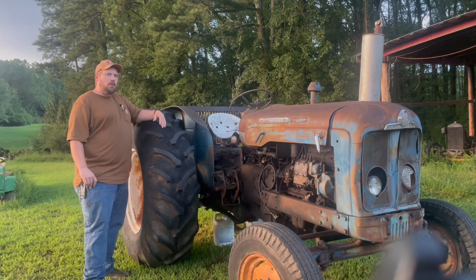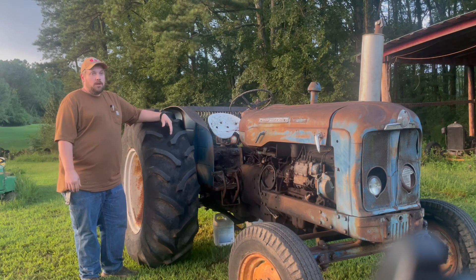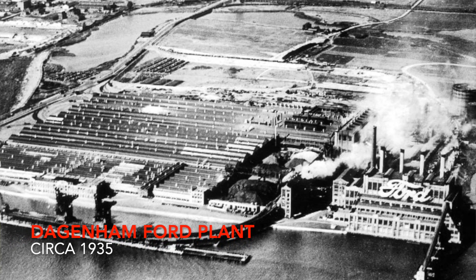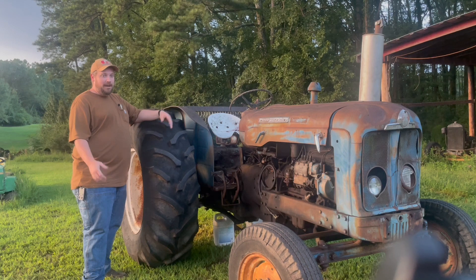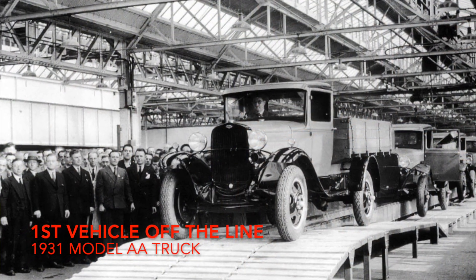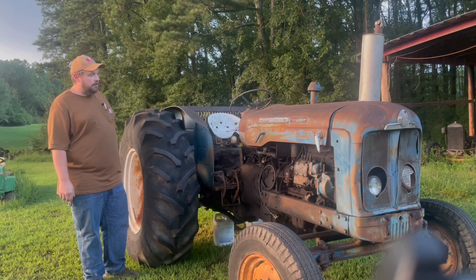Henry Ford took the Fordson to England during the war, and afterward many people felt Ford was very favorable to England for keeping it there — helping them through the war and providing a product that really helped them survive. He also built a massive factory in Dagenham, which is outside of Essex. The plant was massive; they built trucks under the Fordson Thames name, cars, and a lot of tractors — really getting the tractor scene figured out for the British market.